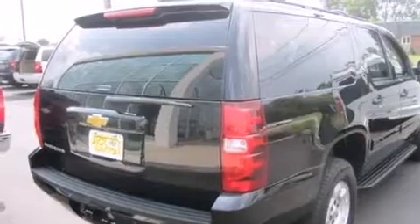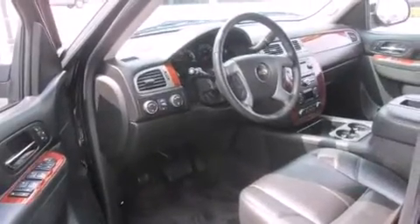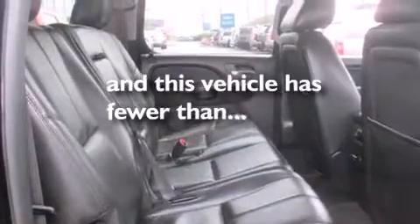Features include a sunroof, Bluetooth mobile device connectivity, a rearview camera, a premium audio system, a low tire pressure indicator, rear curtain airbags, adjustable driver pedals, dual power seats, air conditioning, and this vehicle has fewer than 29,000 miles on the odometer.